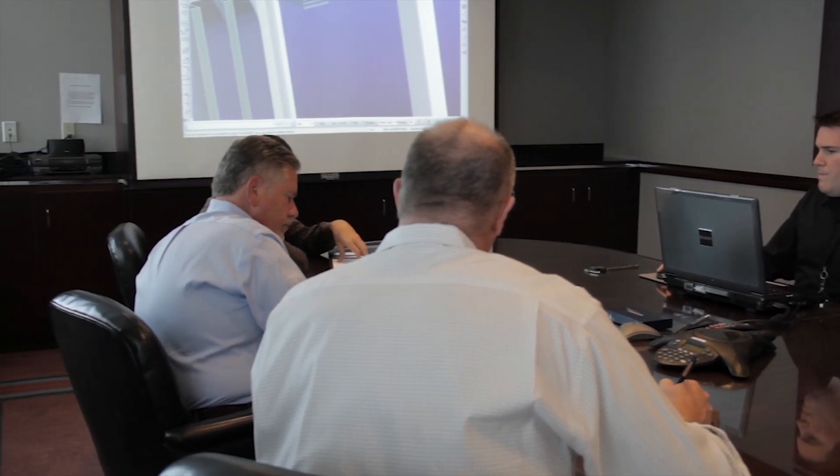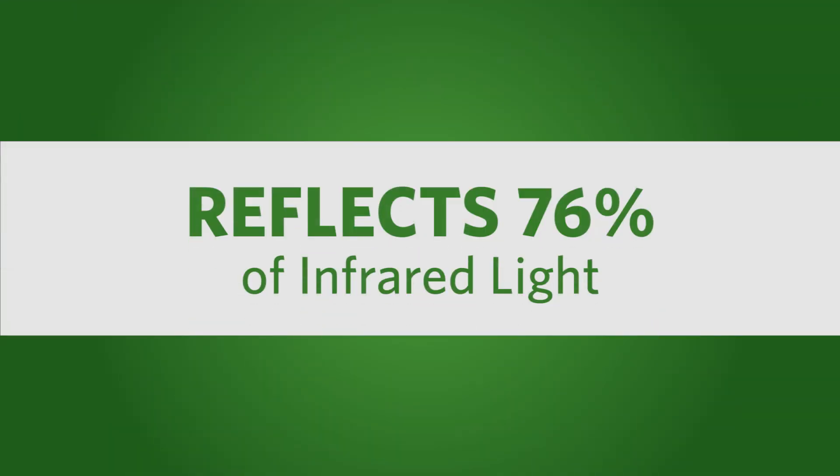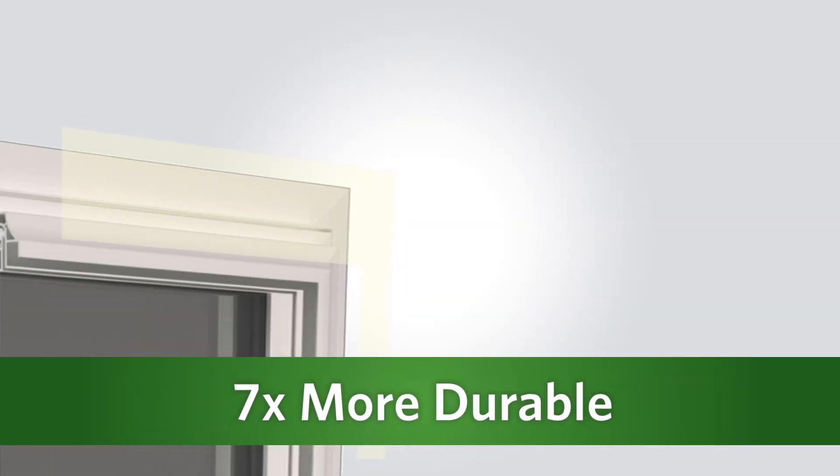Created from military stealth technology, it's specifically designed to be transparent to infrared solar energy. So unlike painted vinyl, Supercap SR reflects 76% of infrared light, actually stopping heat-related window distortion before it even happens.